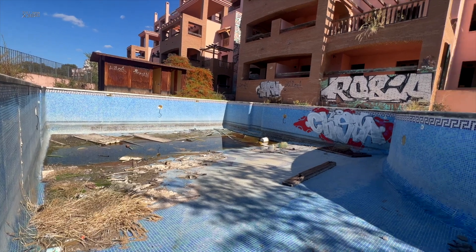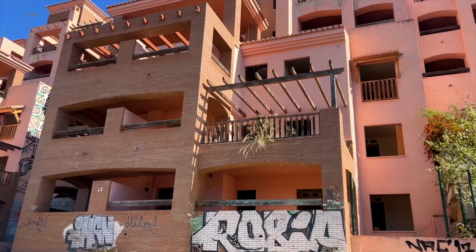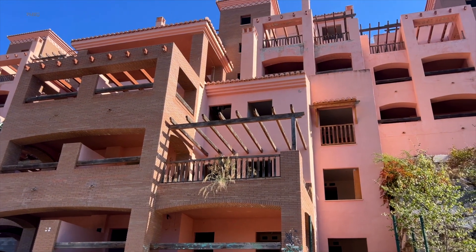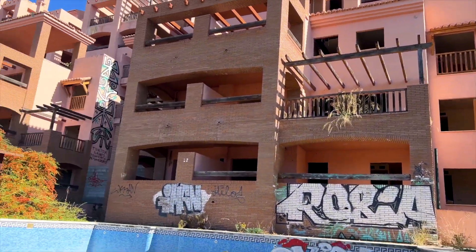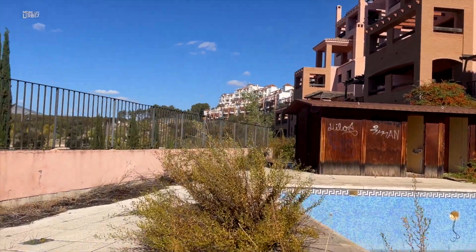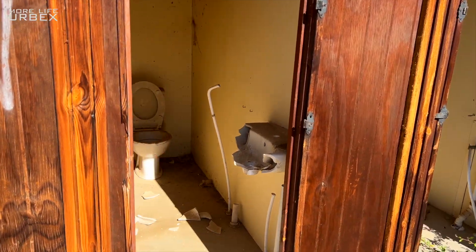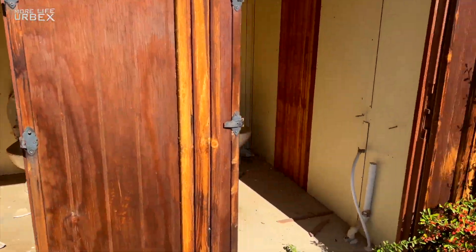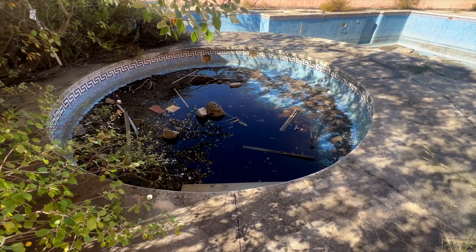I mean, if I look at the building, the idea I think was nice. So much money, but also time and effort put into this — and then a complete stop. Toilet. And the toilet. And there's like a smaller pool here.